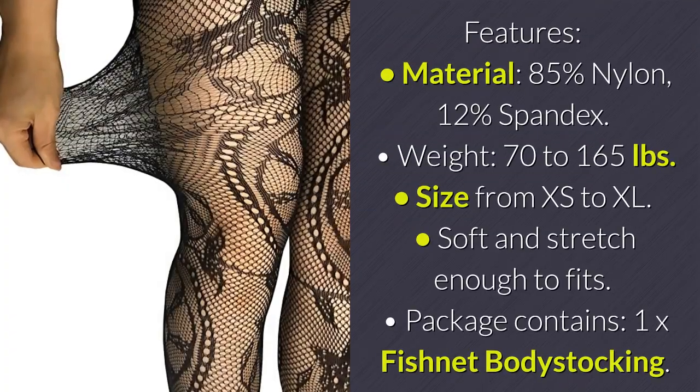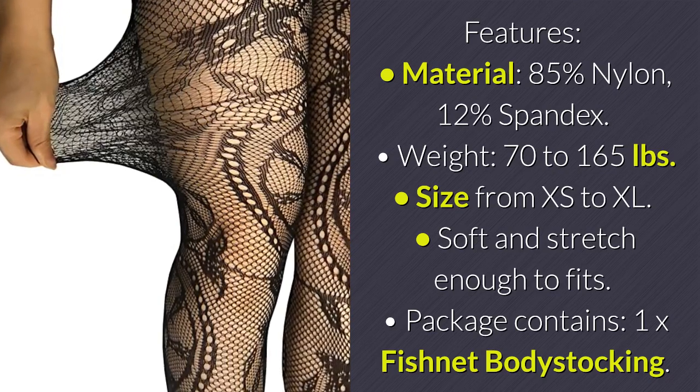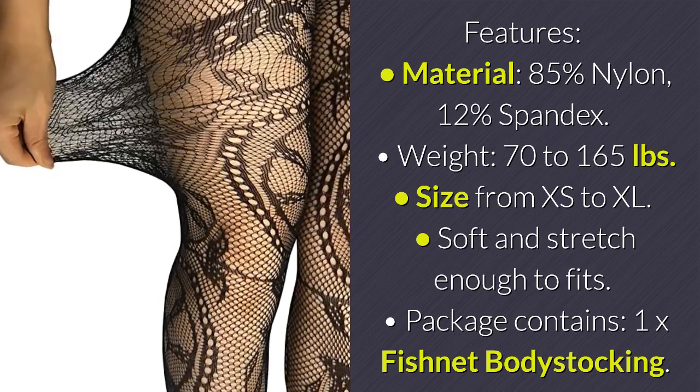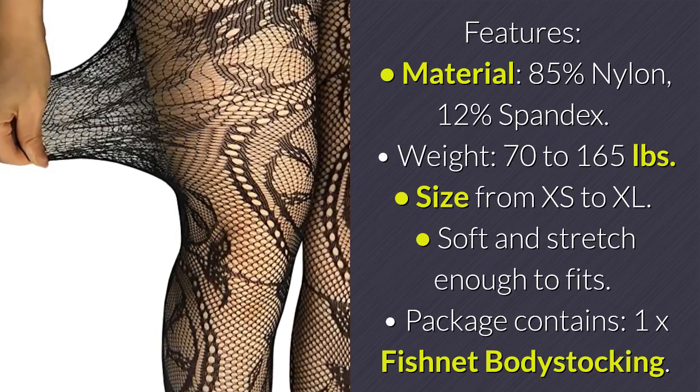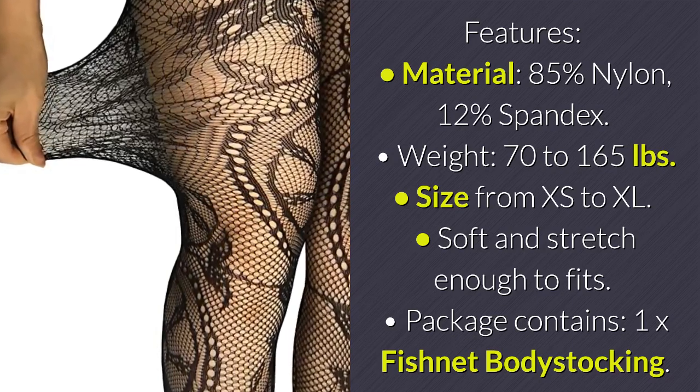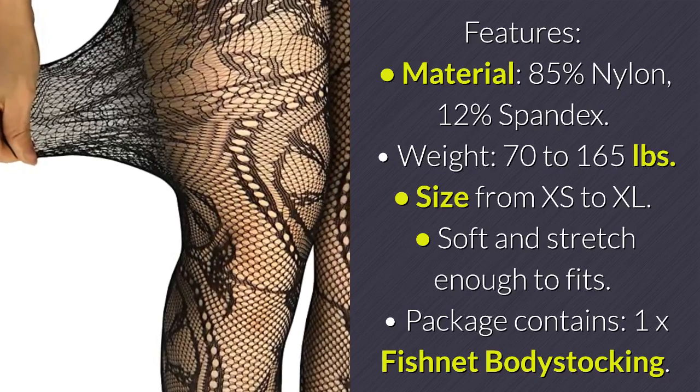Features: Material — 85% nylon, 12% spandex. Weight range: 70 to 165 pounds. Size from XS to XL. Soft and stretchy enough to fit. Package contains: 1x fishnet body stocking.